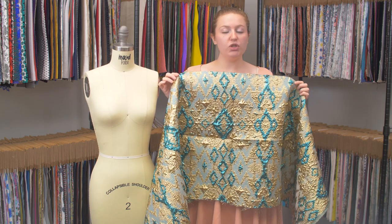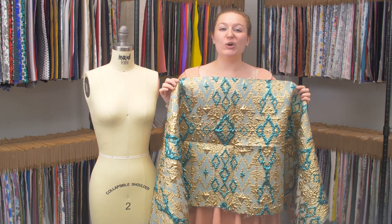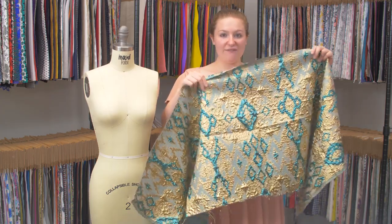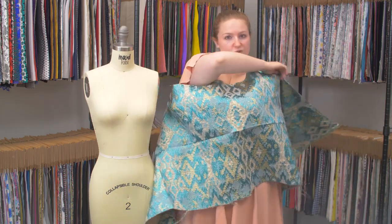This is product number 122245, Mood's Teal and Gold Luxury Geometric Metallic Brocade. This product has a scratchy hand on the face, so it is just lightly textured on the wrong side.